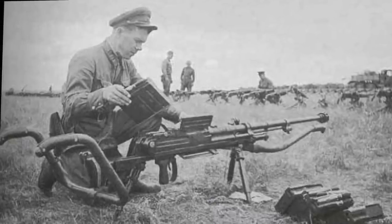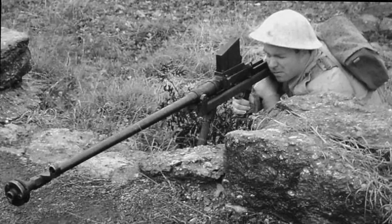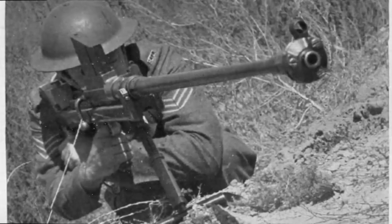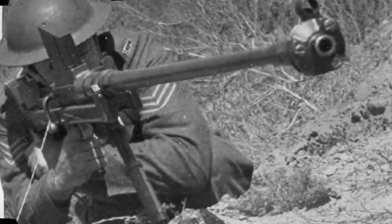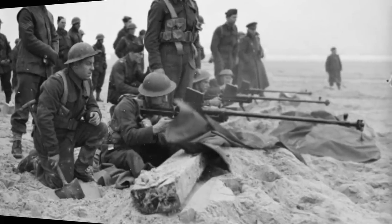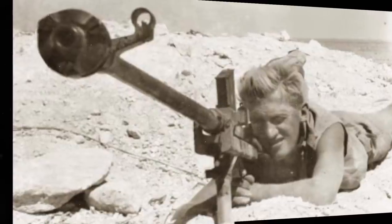The Boys anti-tank rifle proved to be of some value for the British Army, particularly against earlier light and medium tank designs of World War 2. Recognizing the increased reliance on armor by the world's armies in the lead-up to World War 2, the British Army issued a requirement in 1934 for a portable, light anti-tank weapon based around the concept of an oversized rifle firing a massive armor-penetrating bullet. The designer was British Captain H.C. Boyes, a designer at the Royal Small Arms Factory at Enfield, and the weapon was centered around a 13.9mm cartridge. To protect its development, it was known locally under the codename Project Stanchion, though eventually the rifle came to be known by the name of its designer as the Boys anti-tank rifle.